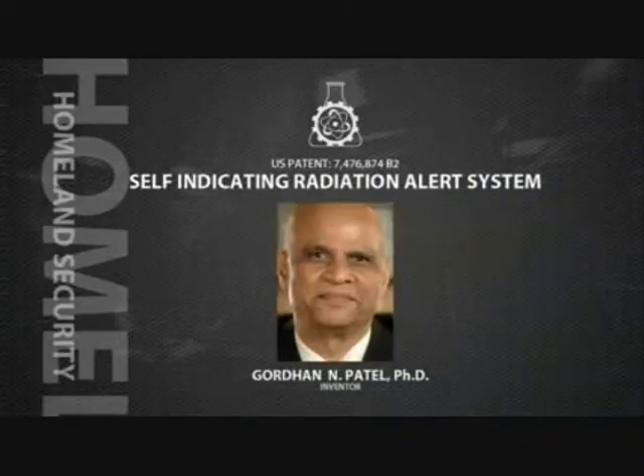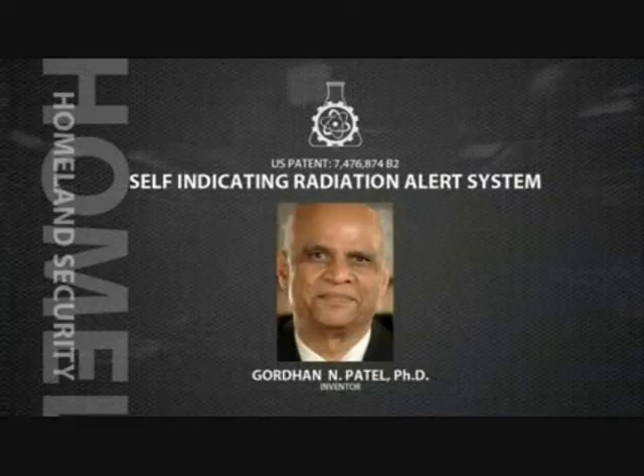My name is Gordon Patel. I'm president of JPA Laboratories, which is located in Middlesex, New Jersey. I've been working on compounds called diacetylene, which are radiation-sensitive compounds.